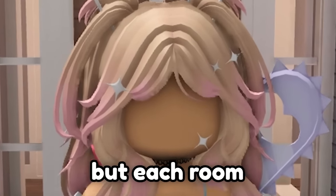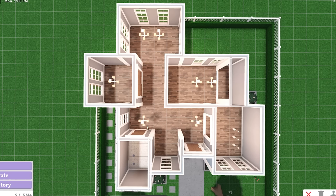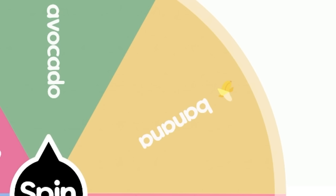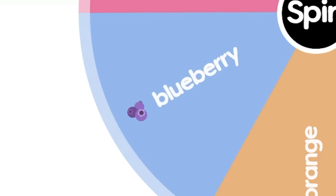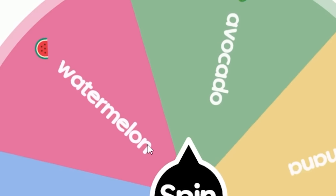Today we're building a house in Bloxburg where each room is a different fruit. We have six different fruits for six different rooms. We're going to start with the living room first. The options are avocado, banana, strawberry, orange, blueberry, or watermelon. It's time for you to decide what fruit the living room is going to be.